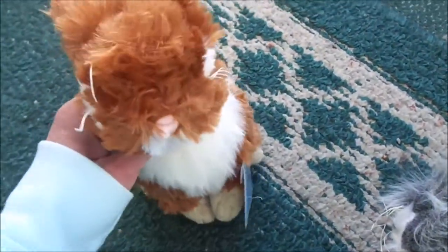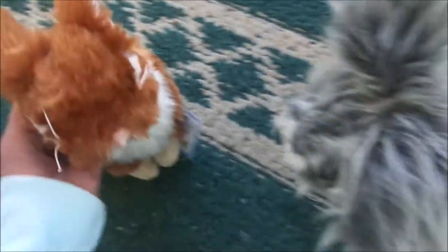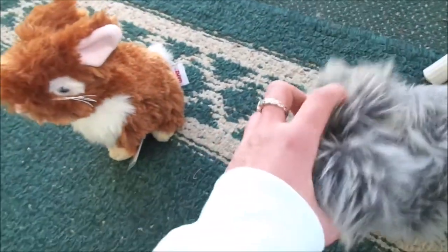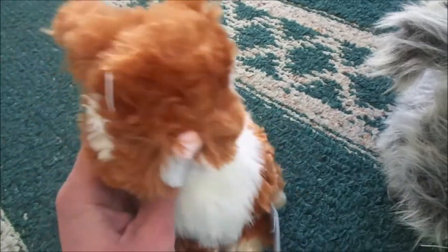Oh my goodness, look at how cute this Webkinz is! And she's like super tiny compared to her. I mean, they're almost the same size but I just imagined her to be bigger. Oh no, she's so cute.